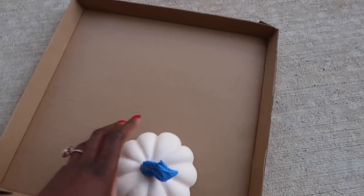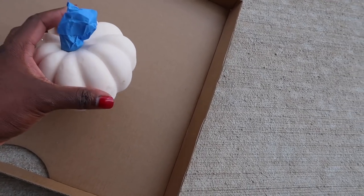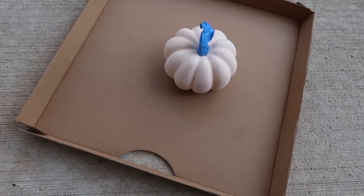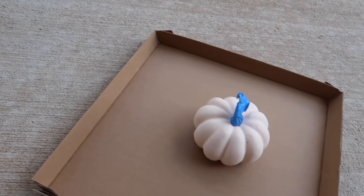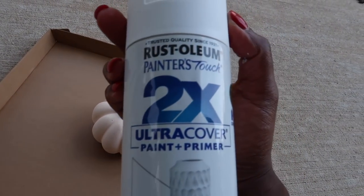I don't know if it's the paintbrush, the paint itself, or the type of pumpkin, but that paint was literally not working. I have extra spray paint though, so I'm going to attempt to spray paint it instead.